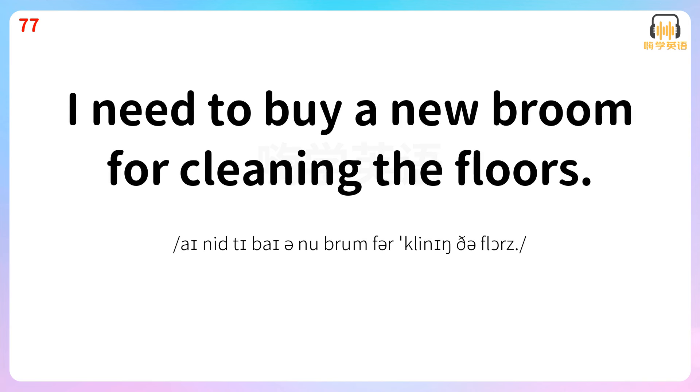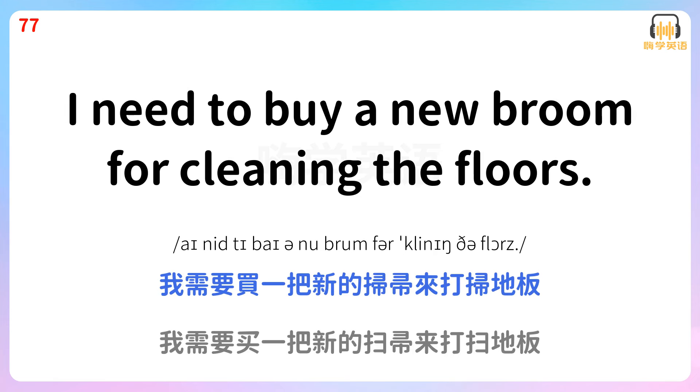I need to buy a new broom for cleaning the floors. 我需要买一把新的扫帚来打扫地板。